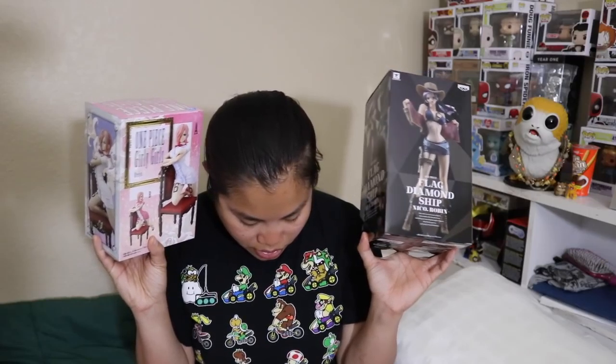Next we had our Flag Diamond Ship Nico Robin figure. This one has a little more oomph, so I'd probably give it $30 to $35. The Girly Girls Reiju Vinsmoke is a little bit less — probably $20 to $25. Based on my pricing tonight with the Lutaku boxes and Banpresto figures, I'd give the Reiju $25 and the Nico Robin $30, though you could give it up to $35. Then we had our Displate metal print, a Lutaku exclusive. I'd give it $7 to $9 — $8 seems pretty legit. Overall I price this box at over $73, which is $13 extra value.